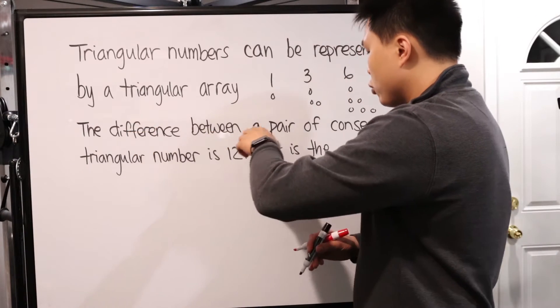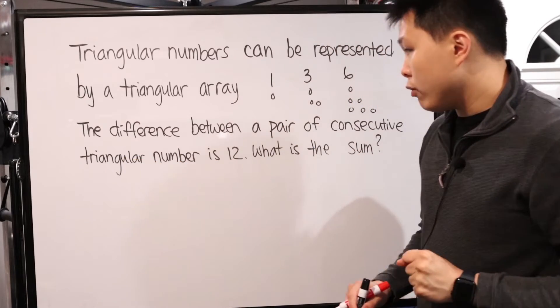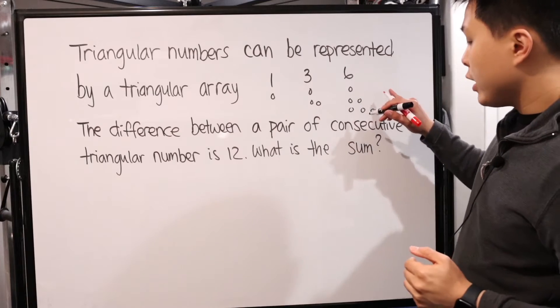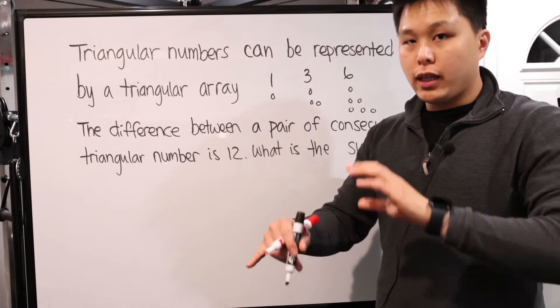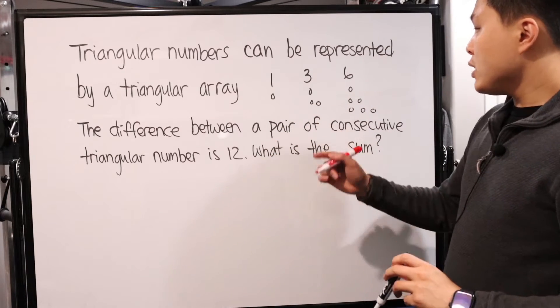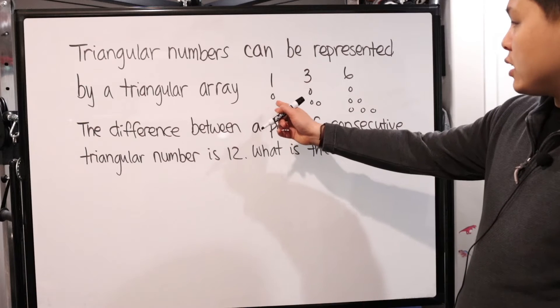So we know the difference between a pair of consecutive triangular numbers is 12. We're going to be looking at a pattern — a pair of consecutive triangular numbers whose difference is 12. Difference means the larger number subtract the smaller number. What is the sum? There's probably some formula we can figure out, but at least we can see a pattern.